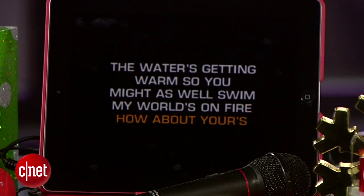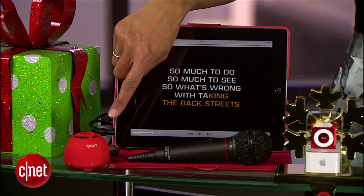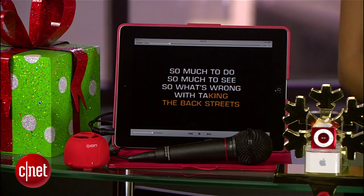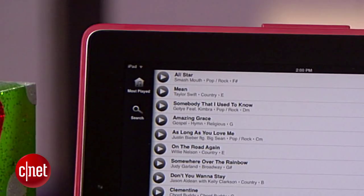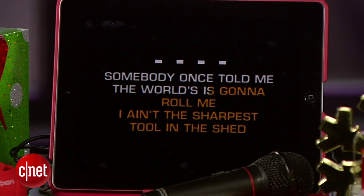Finally, 'tis the season for sing-alongs, thanks to the $35 Karaoke To Go. This mic and speaker combo turn your smartphone or tablet into a portable karaoke machine. Download the Karaoke Cloud app and pick one of the free songs or purchase others. The lyrics pop up on screen, and then it's time to unleash your inner pop star.